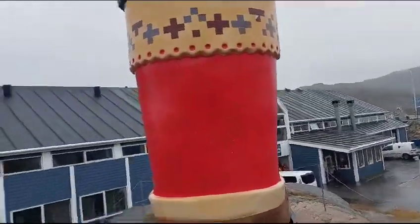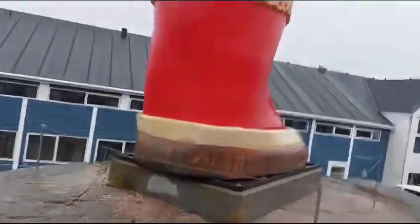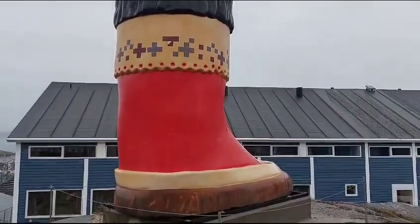A giant boot. Let's get a better view from the side. This is the Kamek boot of Greenland's national dress.